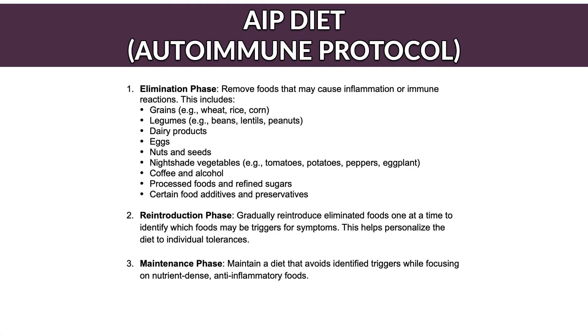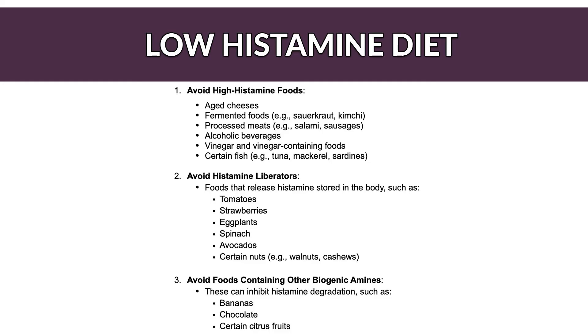The AIP diet is designed to help manage autoimmune diseases by reducing inflammation and promoting gut health. It's a stricter version of the paleo diet and focuses on eliminating potential dietary triggers. The elimination phase removes foods that may cause inflammation including grains, legumes, dairy, eggs, nuts, seeds, and nightshades. Then a reintroduction phase gradually reintroduces eliminated foods one by one to identify triggers, followed by a maintenance phase. A low histamine diet is also sometimes mentioned; the idea is to avoid foods that trigger histamine — but it doesn't address the gut microbiome component and isn't specific to each individual.